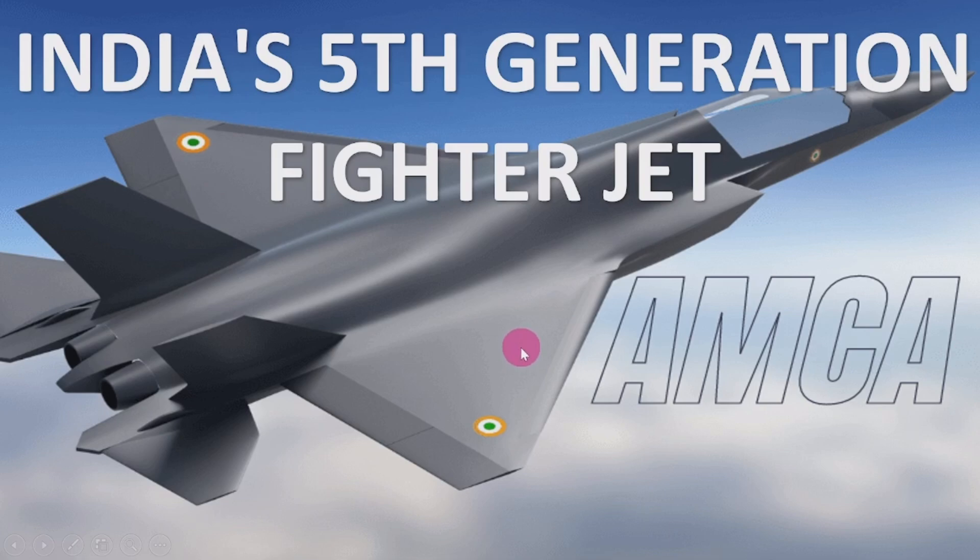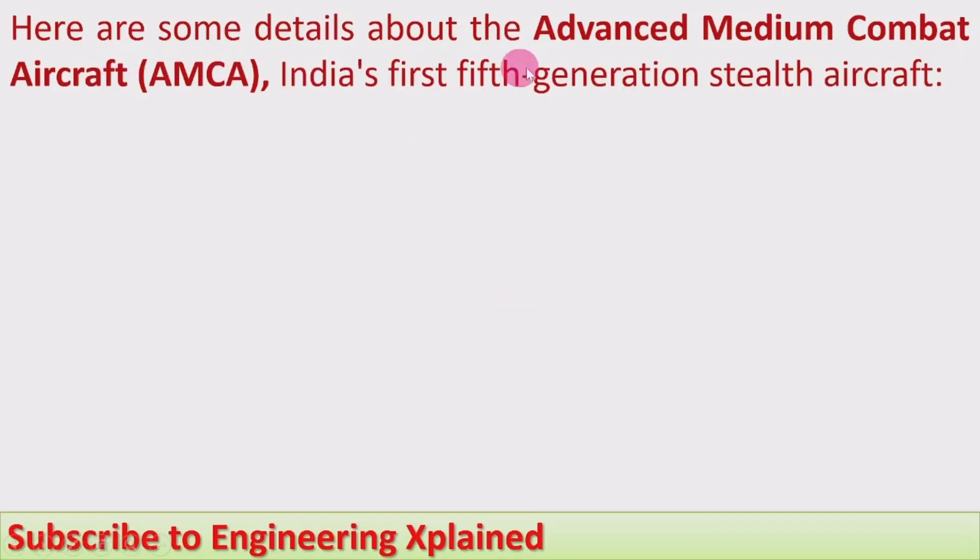We will also cover the expected date of putting this fighter jet into service and the expected date of production of its prototype. The AMCA is India's first 5th generation stealth aircraft.